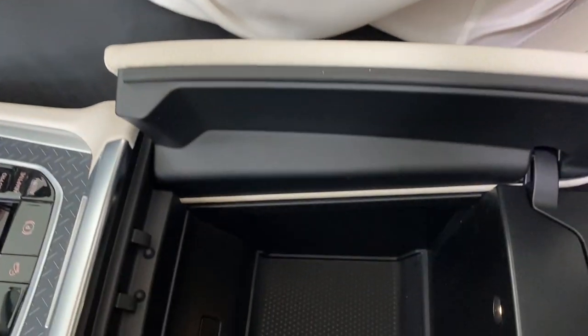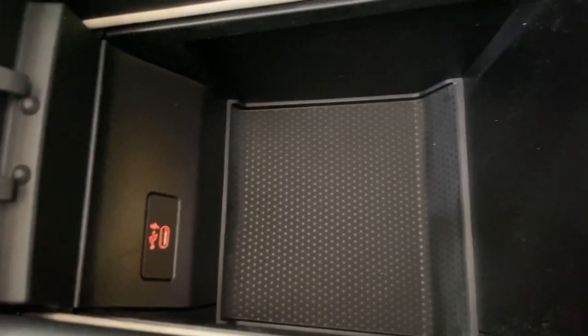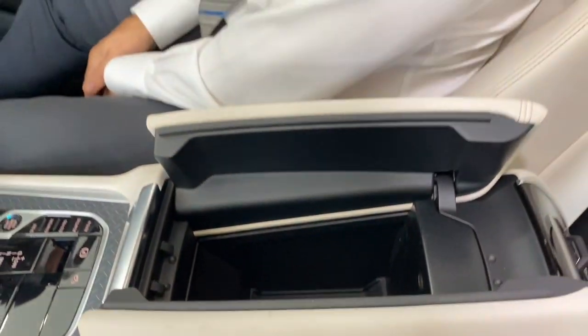Down into the centre console we've got a USB-C wireless charger for your phones, and a full air conditioning system in the back.